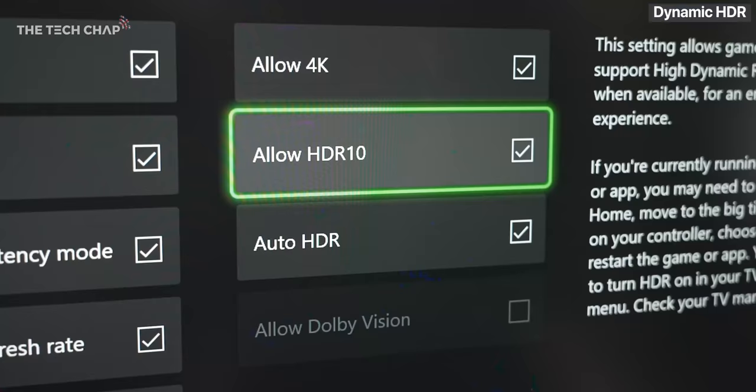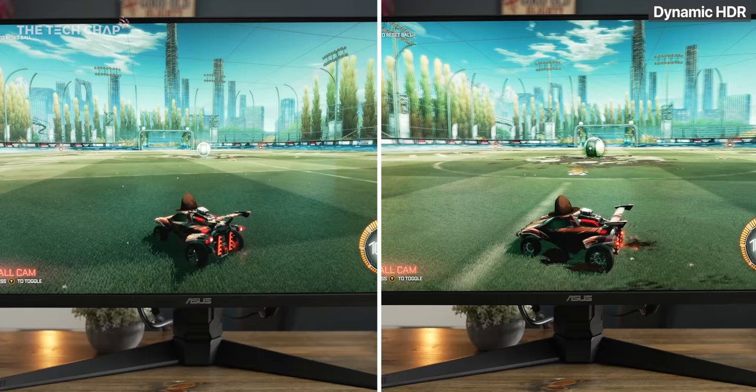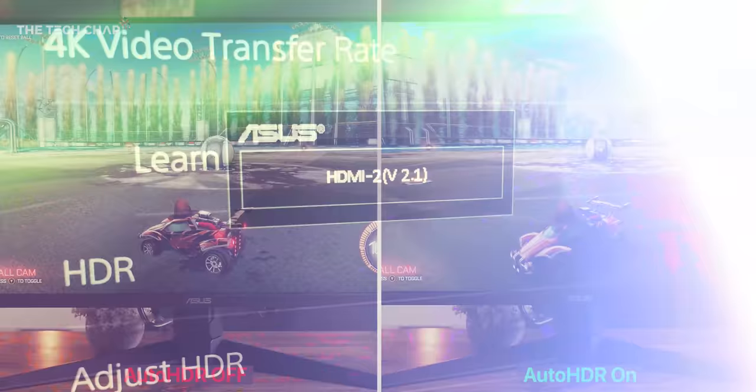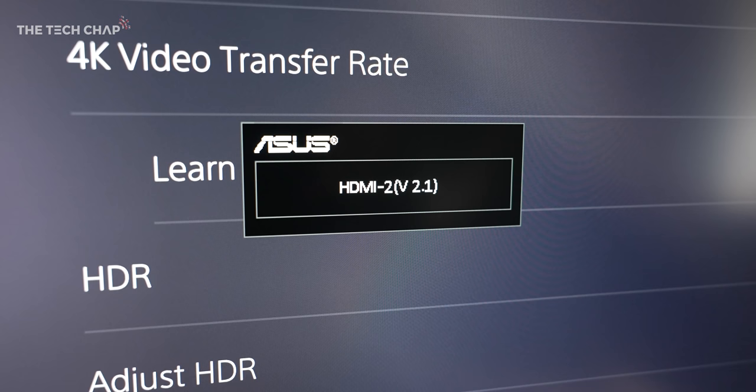Speaking of HDR though, because the Xbox Series X and S do support something called Auto HDR, which creates a sort of virtual HDR effect. And while it's not as convincing as the real thing, it's nice to have and it does already work over HDMI 2.0.